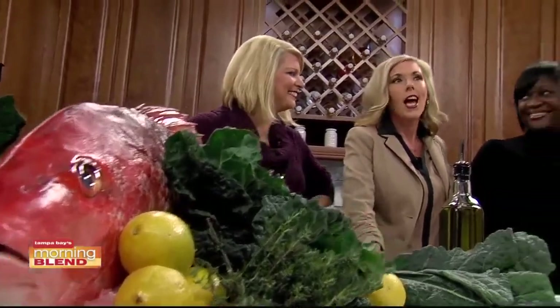We're talking about Healthy St. Pete, and that includes local sourcing of local fish. To tell us more and to prepare a healthy dish is Chef Kenny Tufo from Sea Salt.